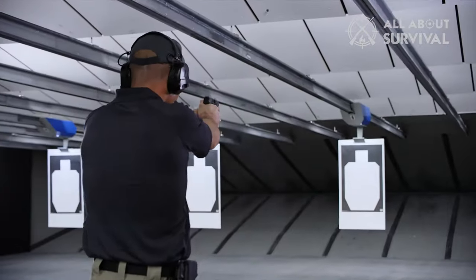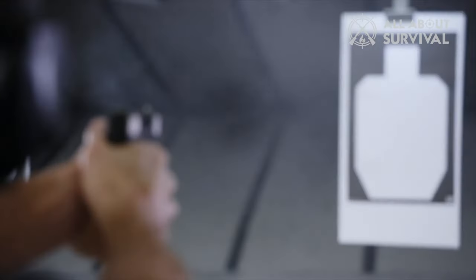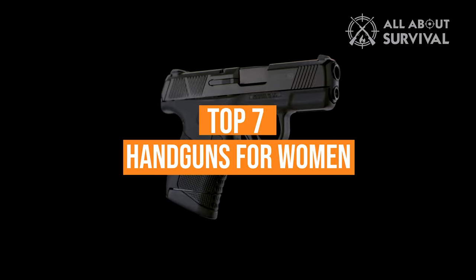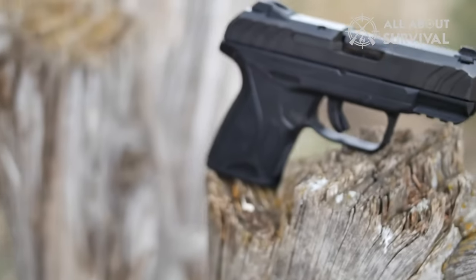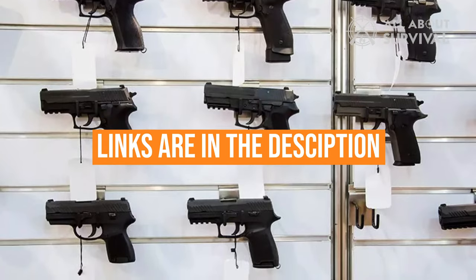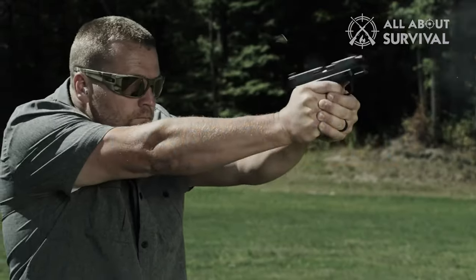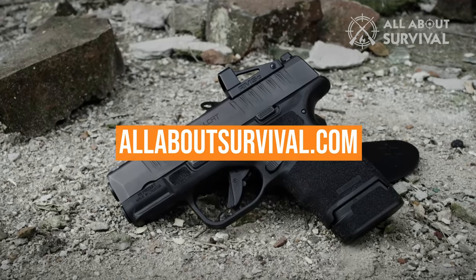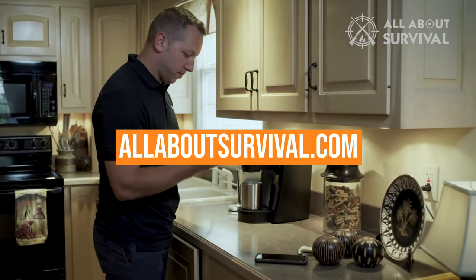It should have low recoil and be easy to use as a concealed carry weapon. We've listed the top 7 handguns for women and their key features, plus some things you need to consider to help choose the best one for you. Links to all products mentioned in the video are in the description below. You can also find a more detailed analysis and a comparison tool on our website, AllAboutSurvival.com.